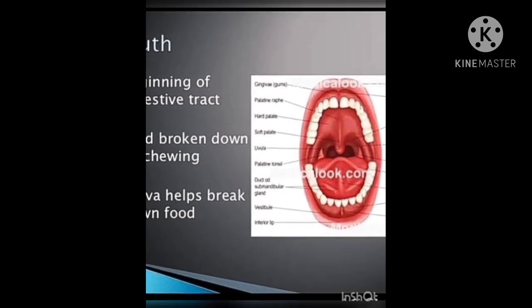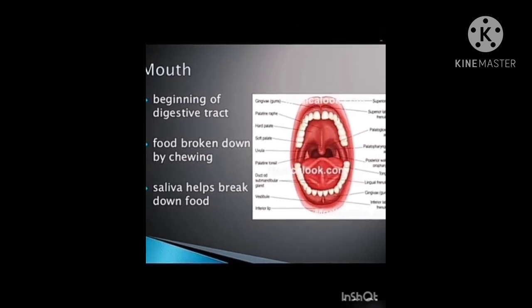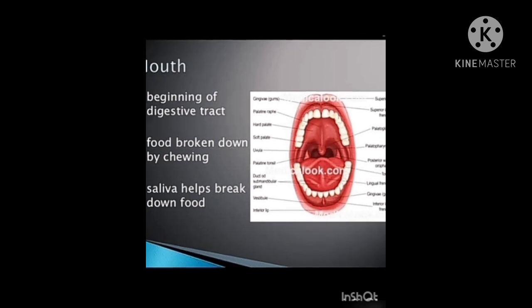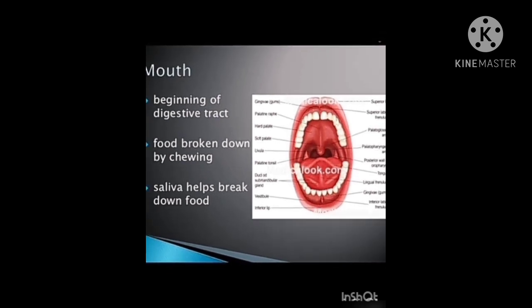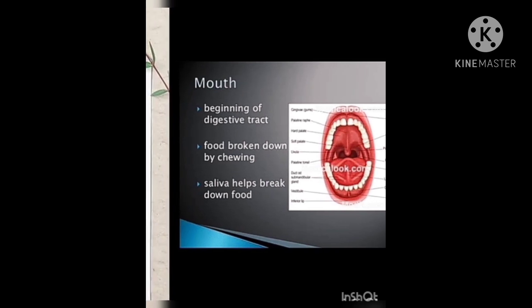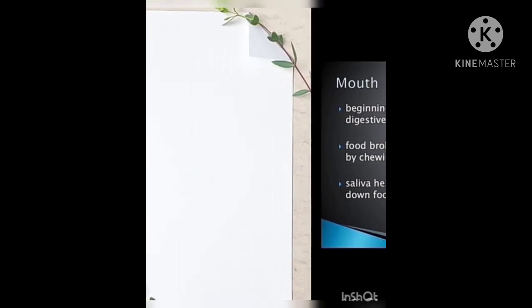Do you know digestion starts before you even take a bite? Your salivary glands get active as you see and smell the dish. When you eat, chew your food well — then it is easy to digest.